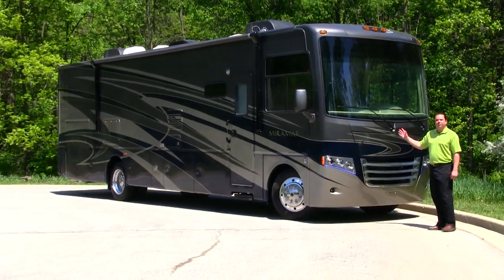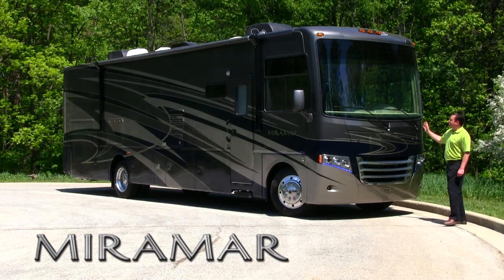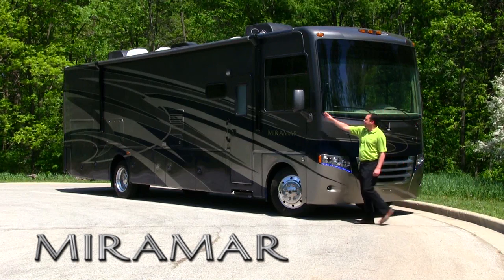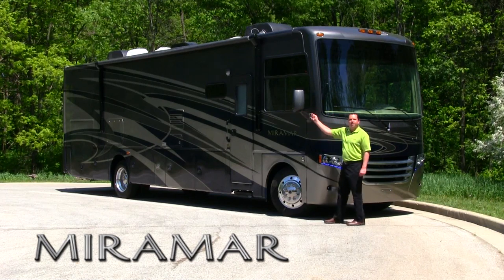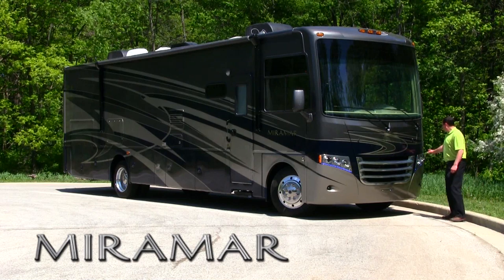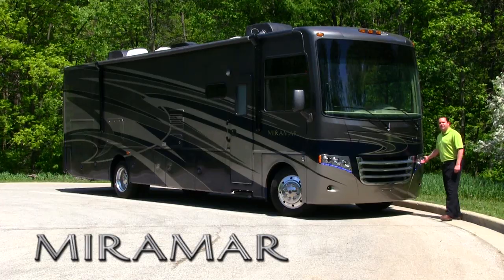What separates the Miramar from a lot of the competition is going to be the automotive front cap, starting with the one-piece over-side windshield with added visibility for safety, complemented by your integrated side-view cameras in the heated and remote-powered mirrors. Up front on the integrated cab, you're going to have a chrome grille, also halogen headlights complemented with LED accent lights.